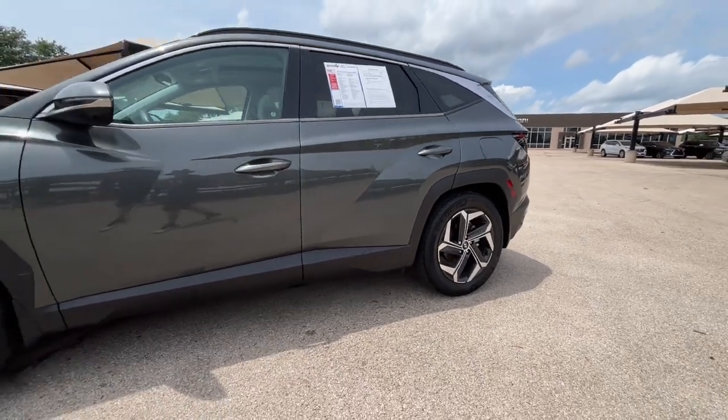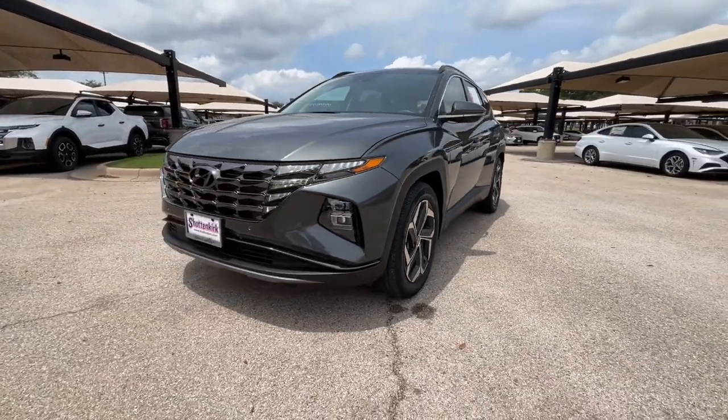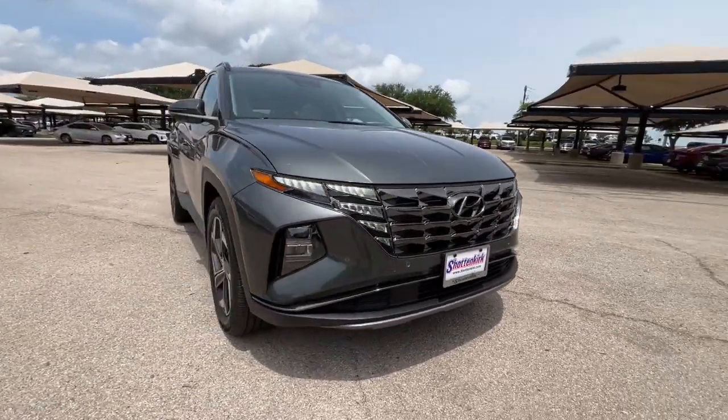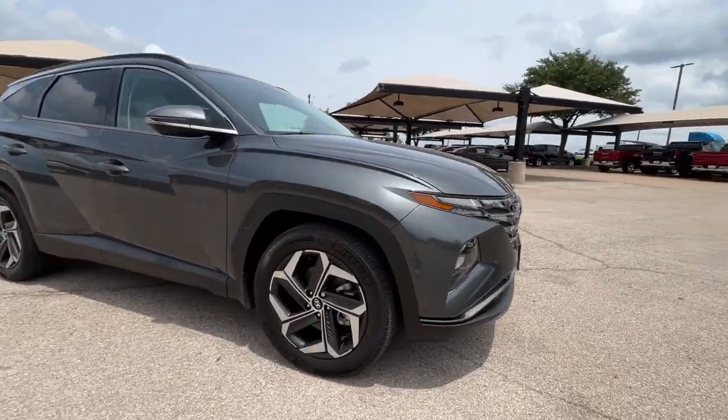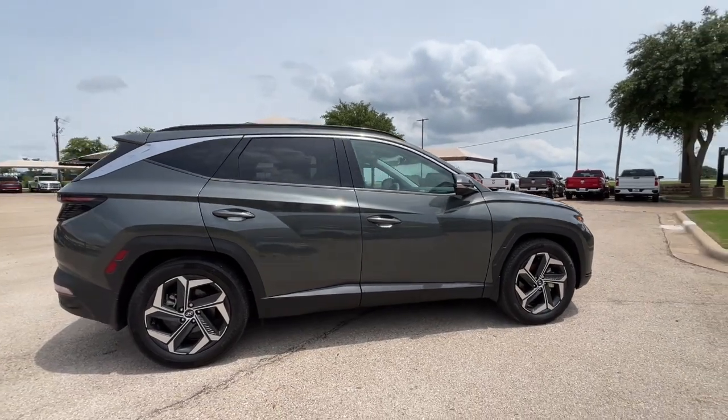Take a moment to check out the 2022 Hyundai Tucson. With less than 25,000 miles on the odometer, this vehicle stands out from the rest. Take your daily drive to a higher level of comfort and quality with this well-built, well-equipped Tucson.